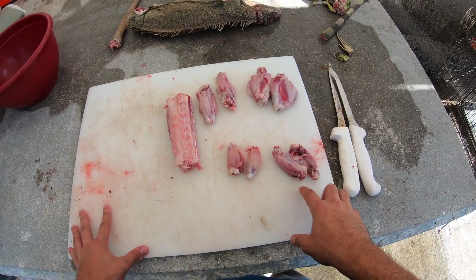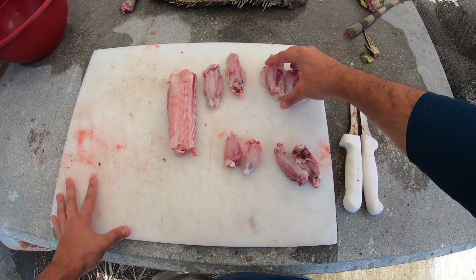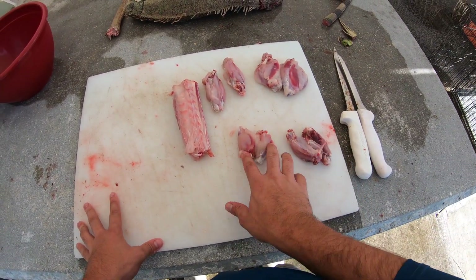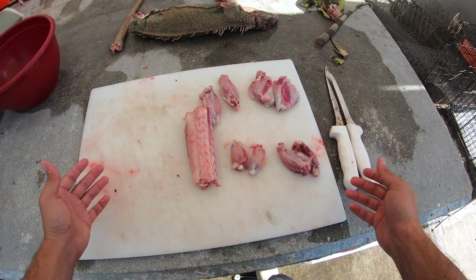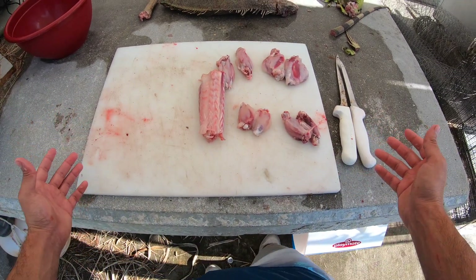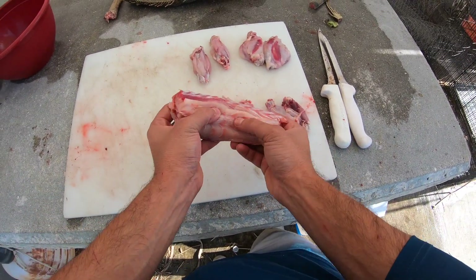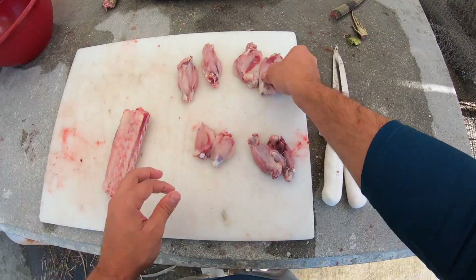So I just finished cleaning the first iguana. These are our two back thighs and drums, and then there are two front thighs and drums. And here's the tail meat. So out of a three-and-a-half, four-foot iguana, these are the main cuts of meat you have. Most of the meat's in the tail, but the legs have a lot of meat too.